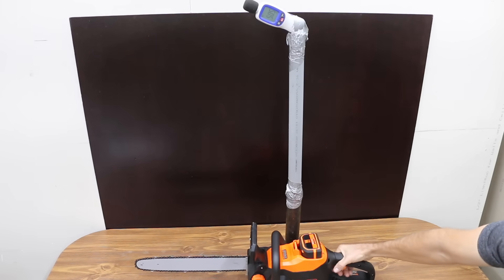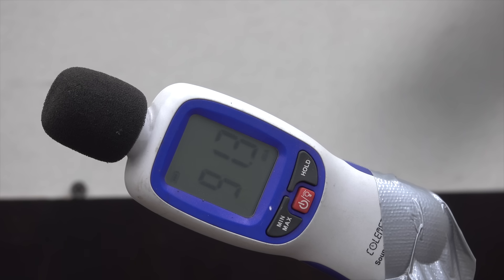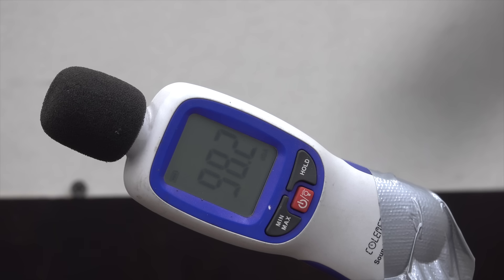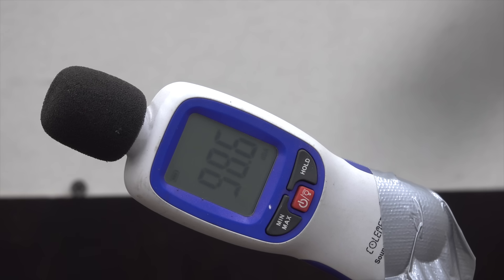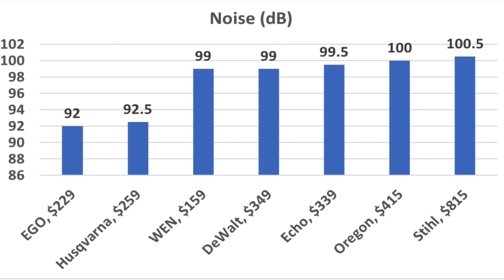A huge advantage of battery-powered chainsaws is reduced noise level. With the sound meter placed 30 inches directly over the chainsaw handle, the Wynn measured 99 decibels — definitely a lot quieter than a gasoline-powered saw. The Ego measured 92 decibels, the Husqvarna 92.5, the Echo 99.5, the Oregon 100, and the Stihl — despite its very high chain speed — was the loudest at 100.5 decibels. If you're trying to keep noise levels down, the Ego is the quietest saw at only 92 decibels.